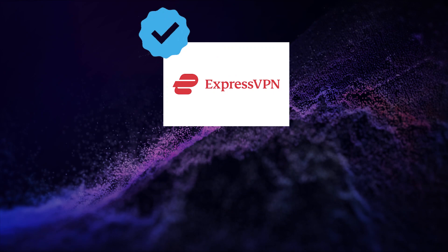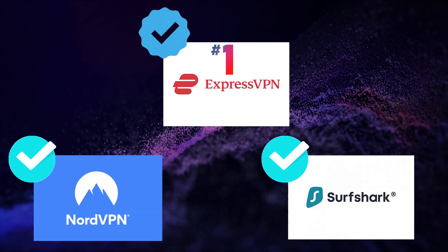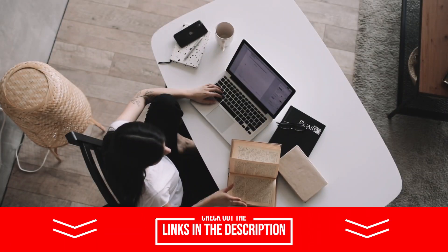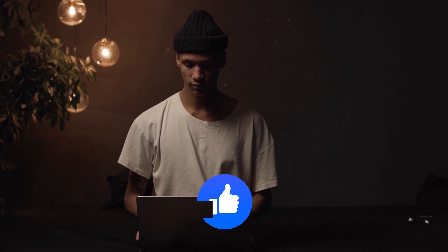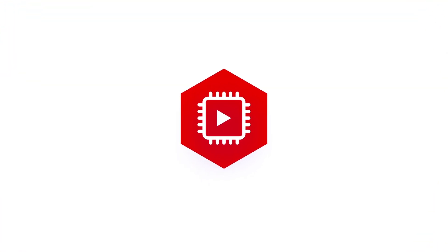While ExpressVPN is our top pick, both NordVPN and Surfshark are impressive and a great option for any users on a tight budget. Don't forget to check out the video description below to access huge discounts using our special influencer links. Thanks for watching our comparison of the best VPNs for Mac users — if you liked this video, please click the like button and subscribe to our channel, Expert Tech Reviews.